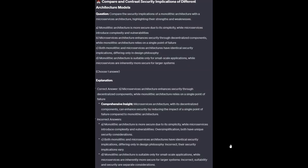The correct answer is B: Microservices architecture enhances security through decentralized components, while monolithic architecture relies on a single point of failure. Microservices architecture, with its decentralized components, can enhance security by reducing the impact of a single point of failure compared to monolithic architecture.